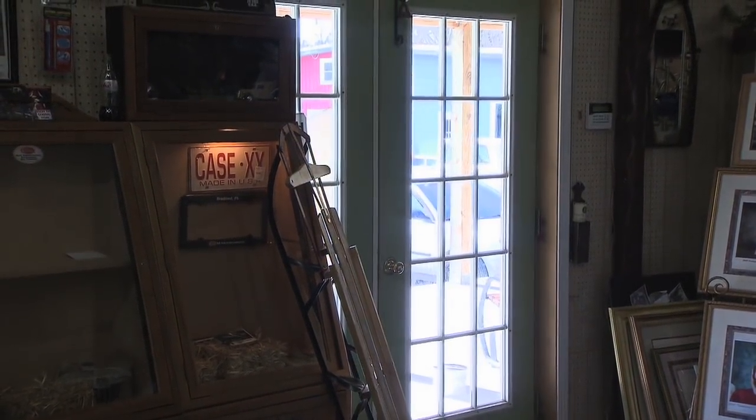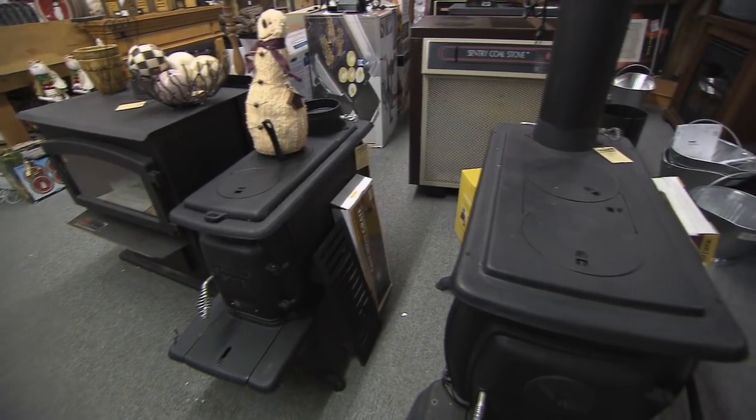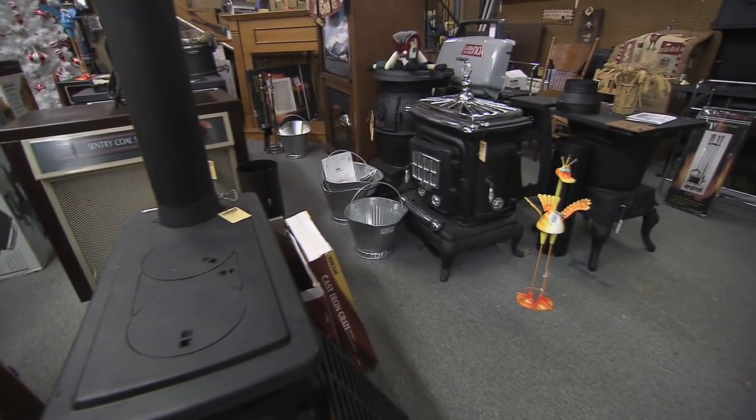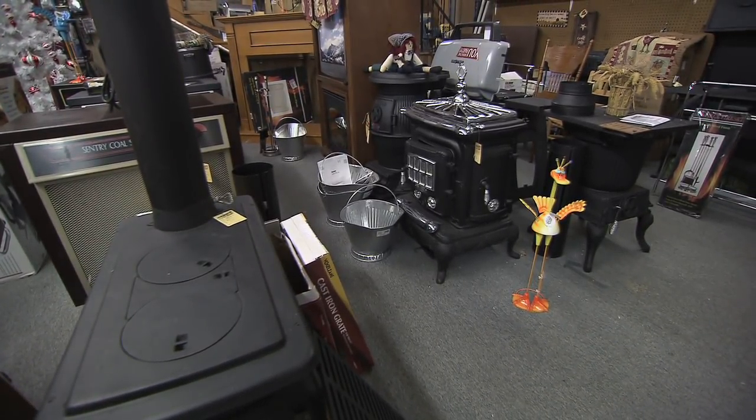People come to get parts for old equipment — old heaters — and we normally have them. So if somebody came in and said, 'I need a part for a '46 Morning Heater,' you could dig it out back there. More than likely, yeah.